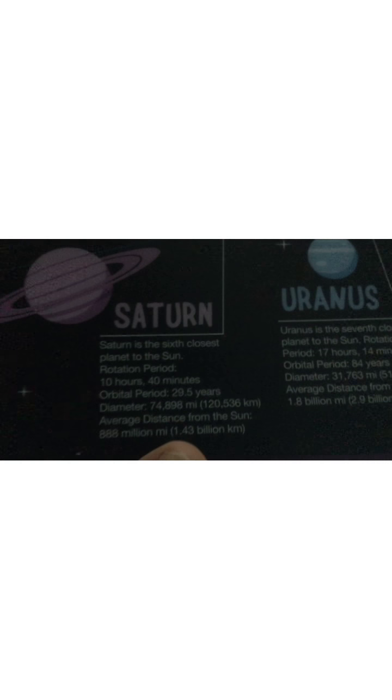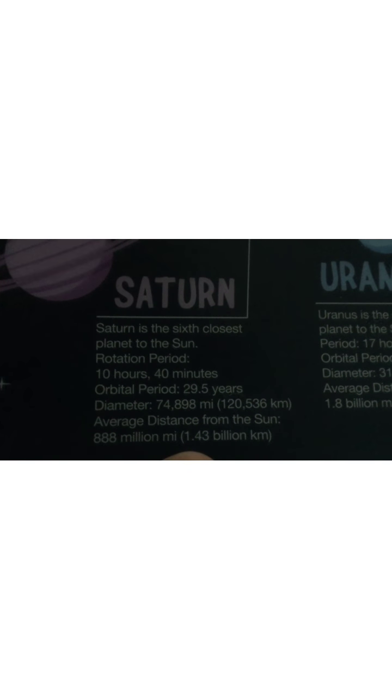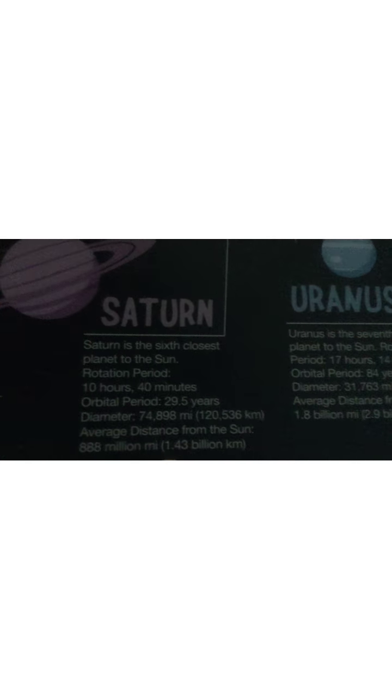Let's go to the next one. I'll give you one more time. Ten, nine, eight, seven, six, five, four, three, two, one. Good, let's go to the next one. Let's go to Uranus. Uranus.